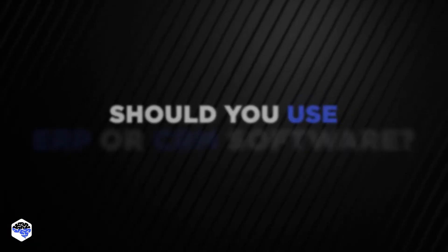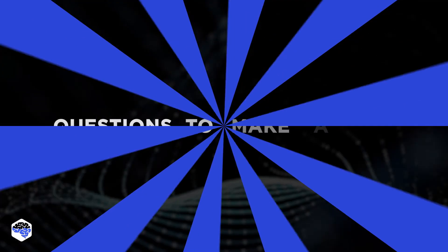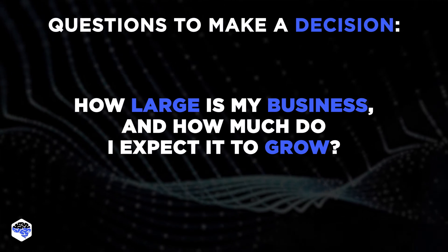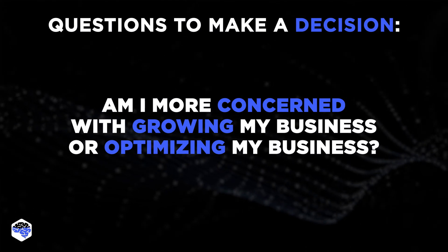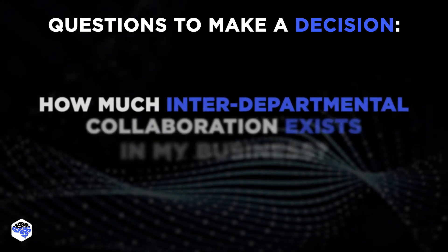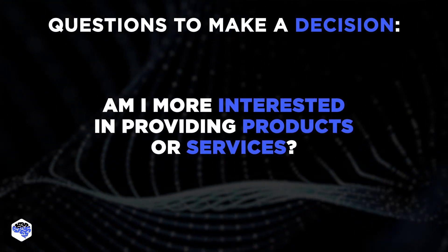Now it's time to discover if you should use ERP or CRM software. It should really come down to your goals and current challenges. Among the questions you may want to ask yourself are: How large is my business and how much do I expect it to grow? Am I more concerned with growing my business or optimizing it? Is there a large number of competitors in my industry? How much interdepartmental collaboration exists in my business? Am I more interested in providing products or services?